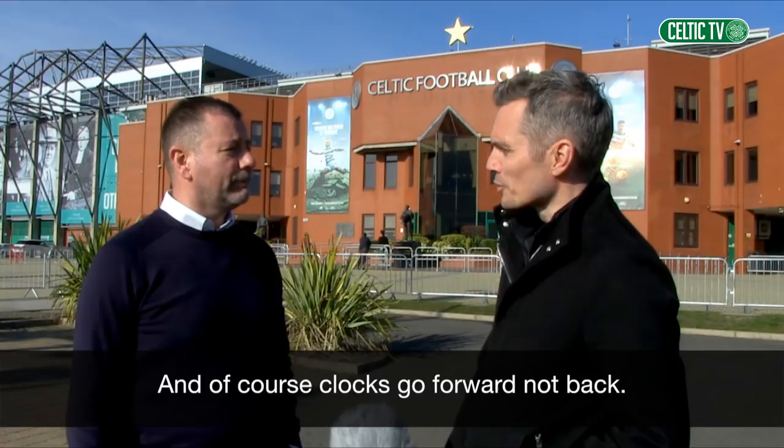It's worth pointing out that ScotRail say the trains are going to be busier than normal on Sunday. You can keep up to date with them on their Twitter account. Enjoy the game — we'll see you Sunday.